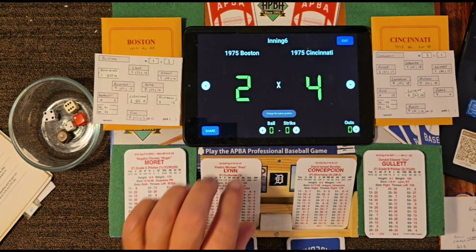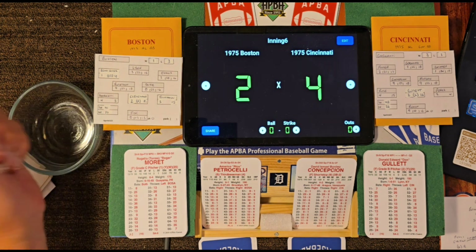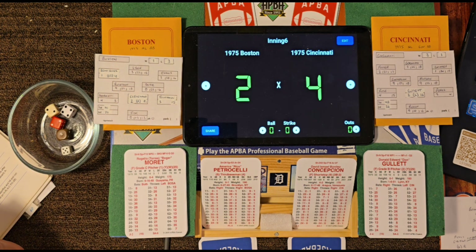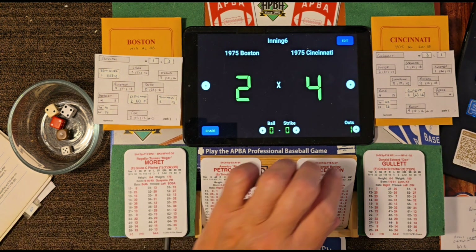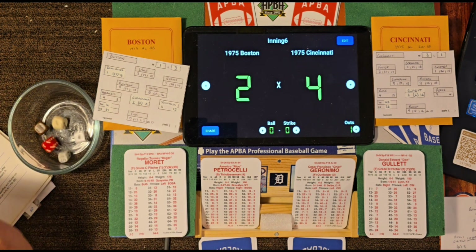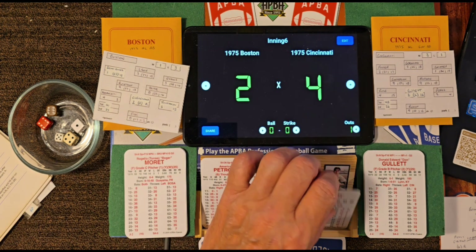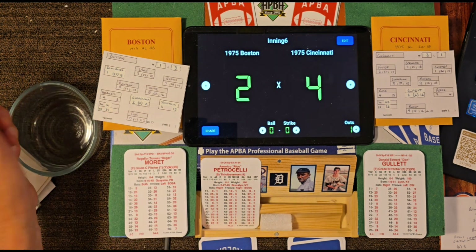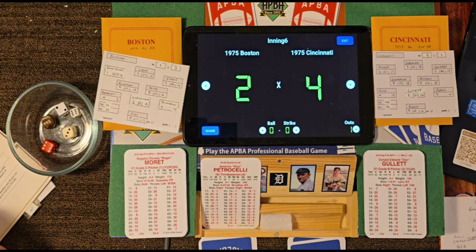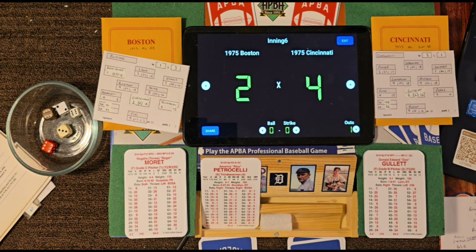Boston starting to run out of outs. Leading off the bottom of the sixth: Davey Concepcion — Moret still out there — roll 24-32 — fly ball to right center, Evans makes the catch, one away. Geronimo — roll 61 — that's a 12 — one-hopper to Yaz, races to the bag, two away. Up steps Gullett, getting a good ovation after his two-run homer and strong pitching — roll 62-13 — Moret strikes him out, seventh strikeout for Moret. Going to the top of the seventh, Cincinnati leading 4-2.